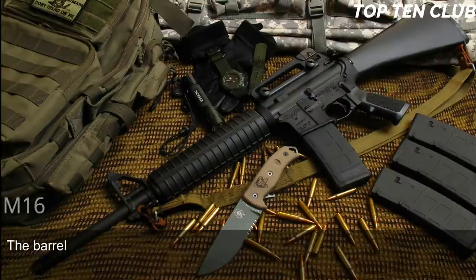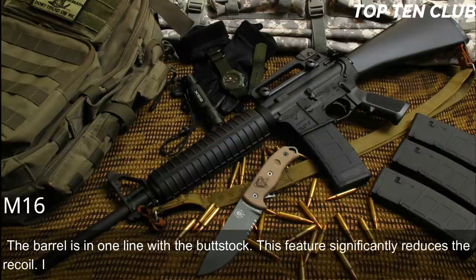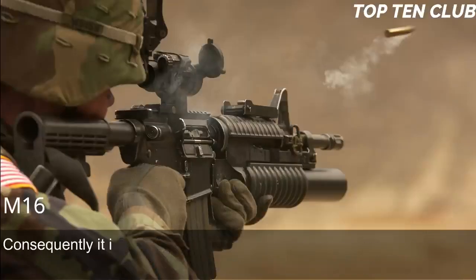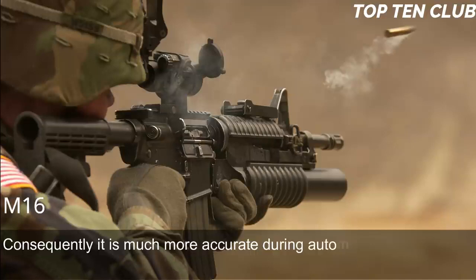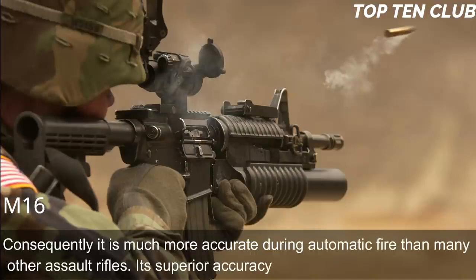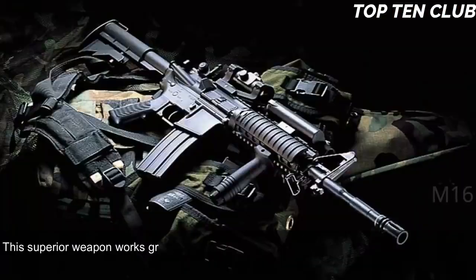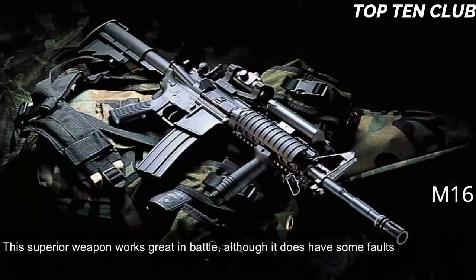The barrel is in line with the buttstock, which significantly reduces recoil. It operates smoothly during fully automatic fire and is very easy to control. Consequently, the M16 is much more accurate during automatic fire than many other assault rifles, and this superior accuracy gives it a decisive advantage in battle.